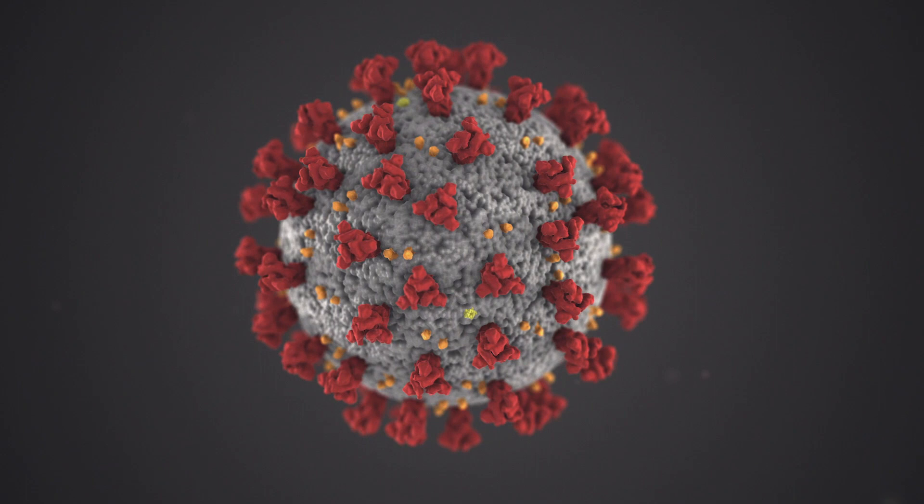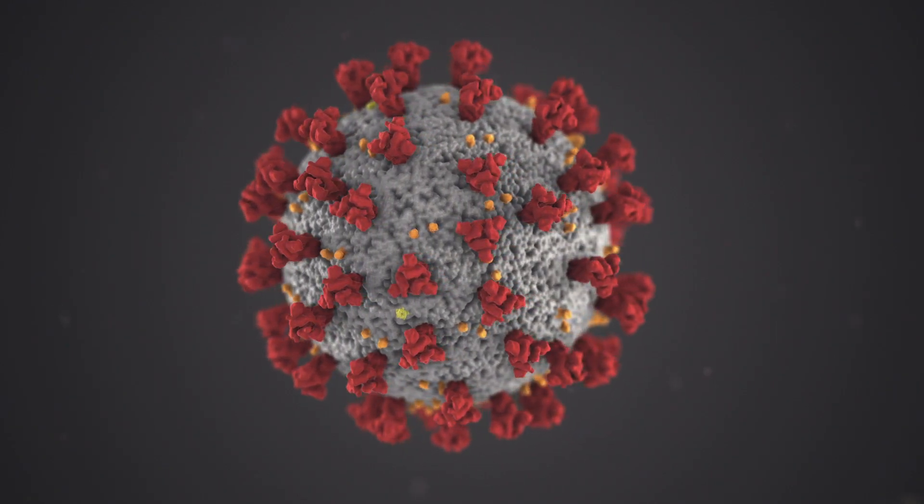Employers and employees have a shared responsibility for safety during the coronavirus pandemic. We've got to adjust to our new normal and we need all hands on deck as we look at new and proactive ways to be safe while at work.